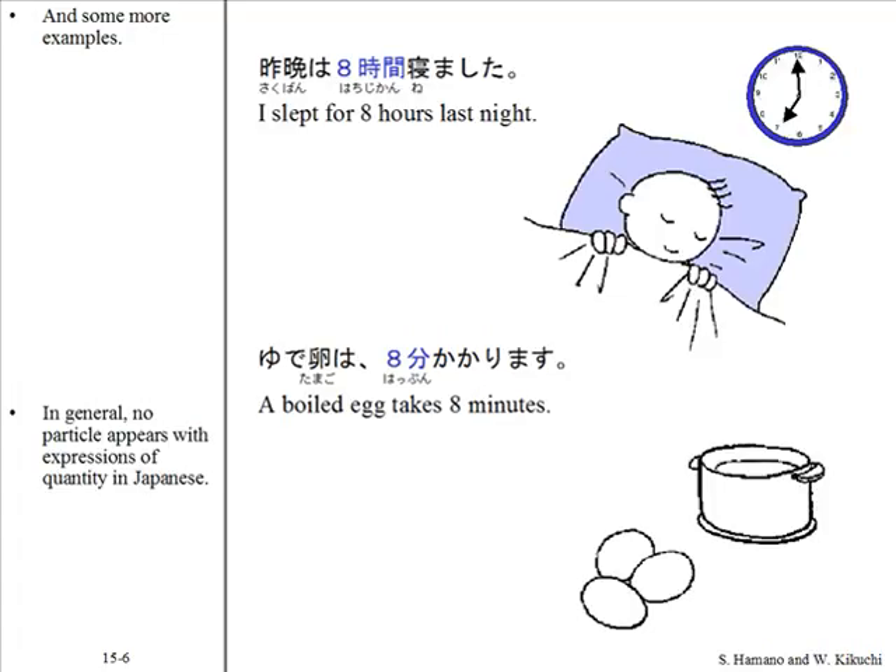In general, no particle appears with expressions of quantity in Japanese. Likewise, no particle corresponding to 'for' in expressions like 'four to eight hours' is used for these expressions.